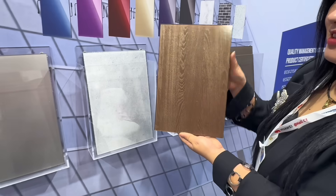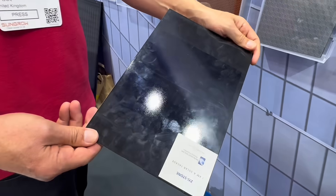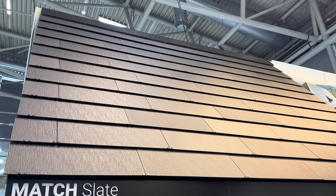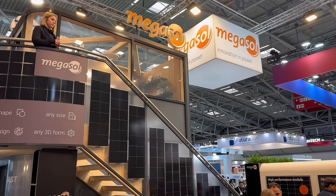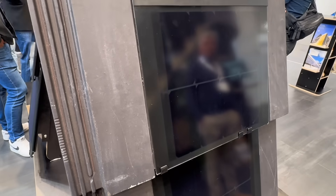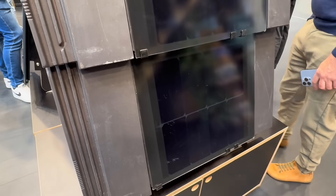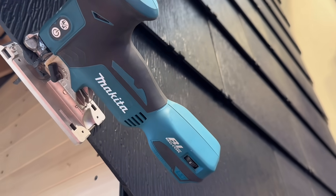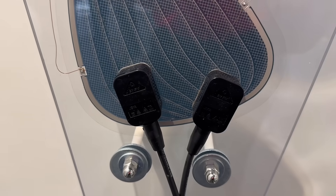But for traditional buildings, the biggest opportunity is solar that looks like a tiled roof. That's a major focus for Megasol, who've developed a well-designed roof tile system that addresses two key challenges: efficient PV production, and keeping water out. The level of detail is impressive. Not only does the system mimic the look of real roof tiles, it also includes special installation tiles that can be cut to fit but still maintain a clean black edge — so the whole roof keeps its visual consistency, even at the tricky bits.